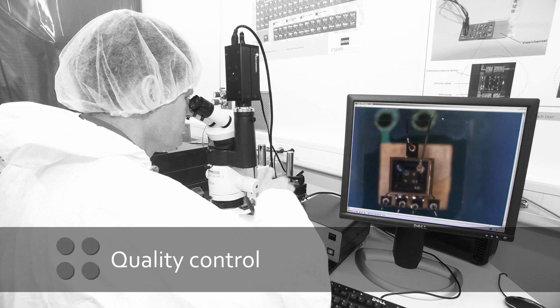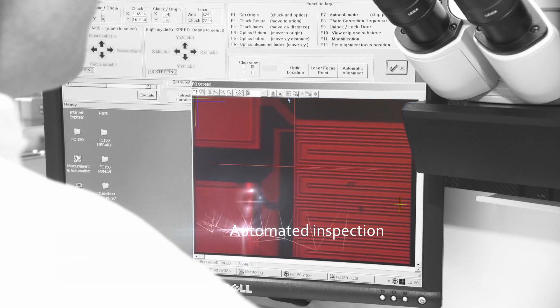Reliability is crucial. We assess products with in- and post-process quality control.